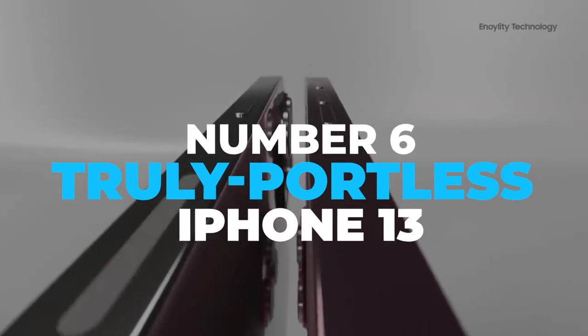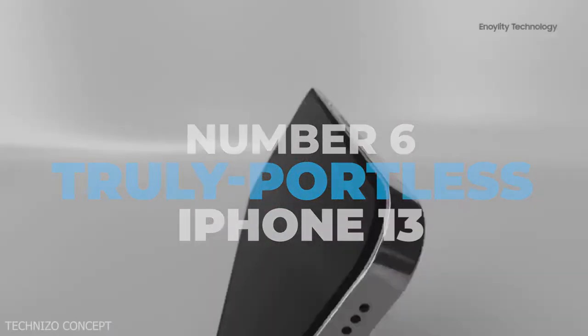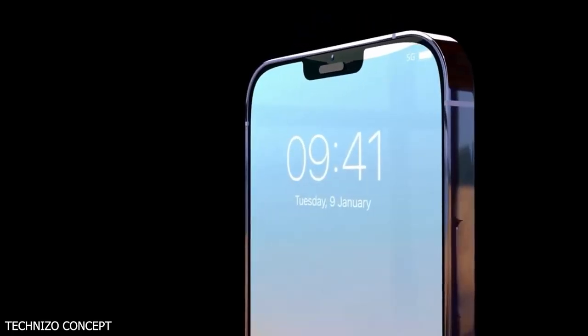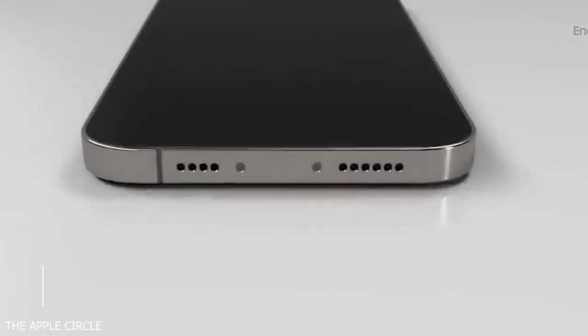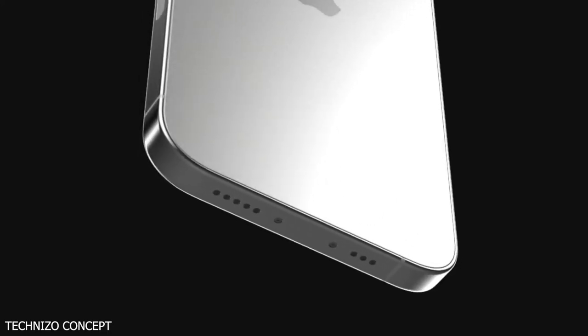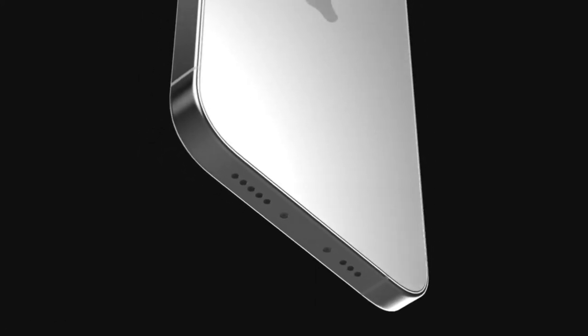Number 6: Truly Portless iPhone 13. Some other rumors also suggested that at least one of the four new versions of the iPhone may come with a truly portless design, though this prediction looks shaky. We could also finally see an always-on display for the iPhone.